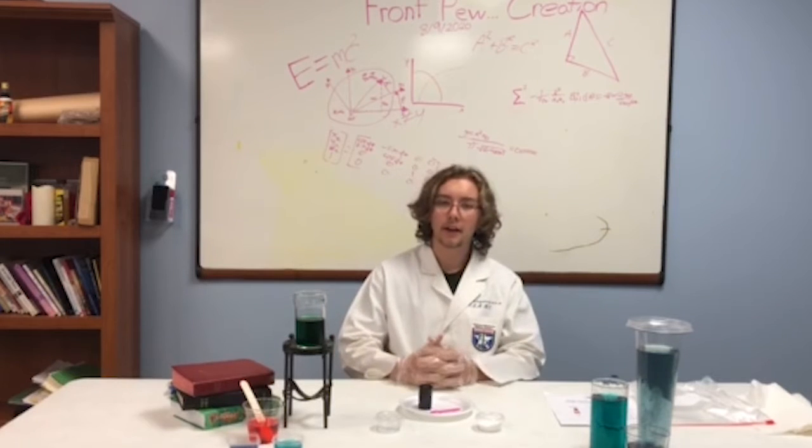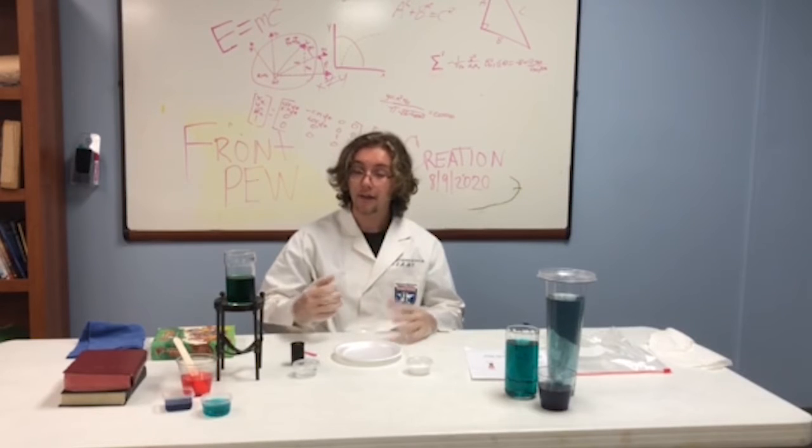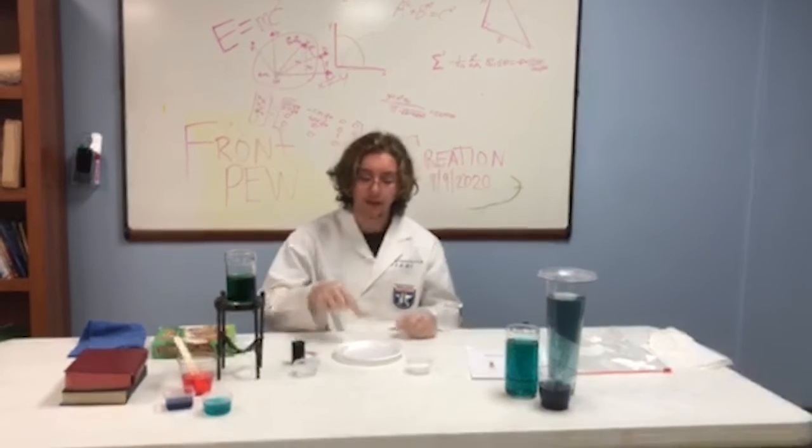What's poppin' science kiddos? I am Dr. Science Man Frankenstein Evan and I have come to you today to show you the ways of science in front of you on Sunday.